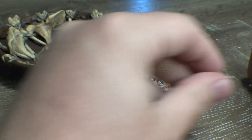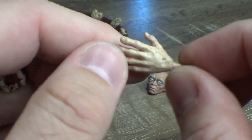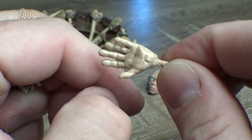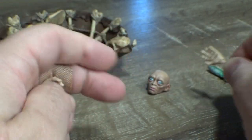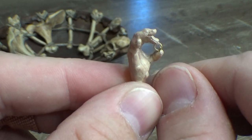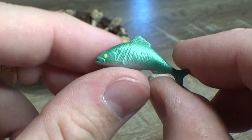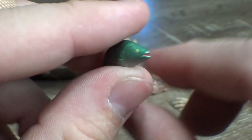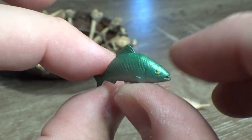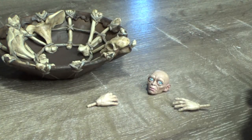We have a couple of Gollum hands: one open, relaxed, reaching-out hand, and one holding the ring. And you can't have Gollum without a fish, so that's cool — I like that.